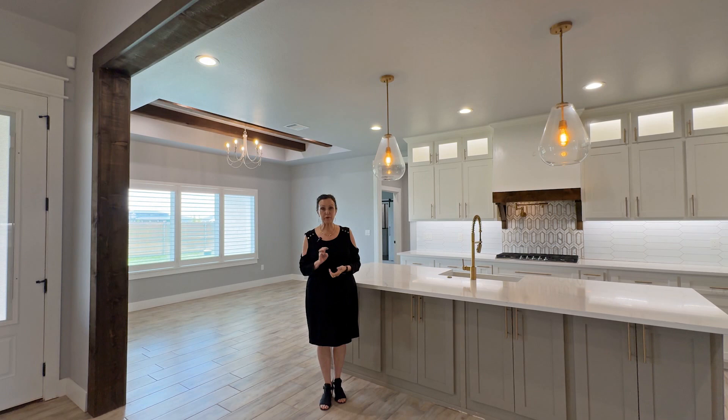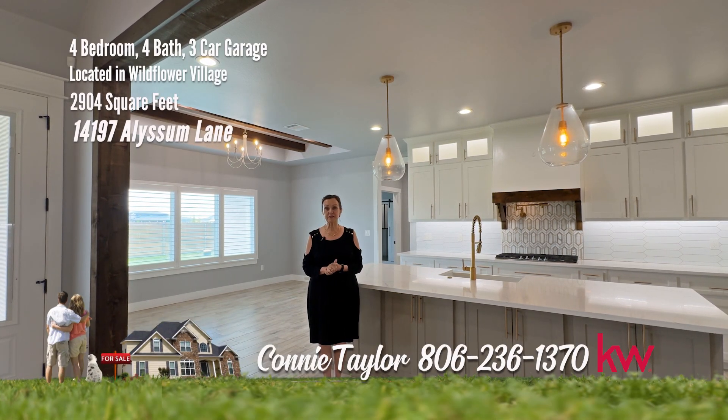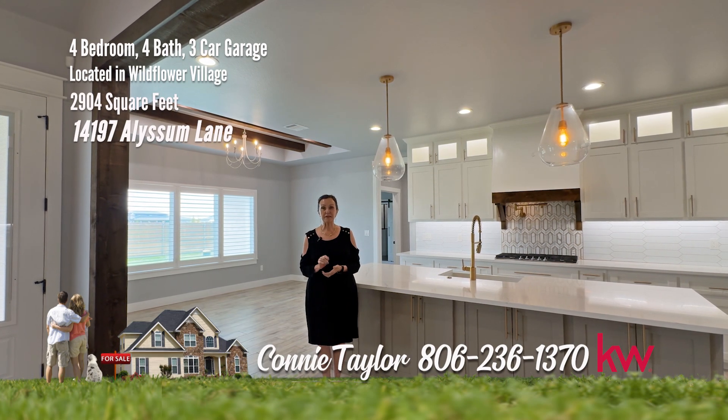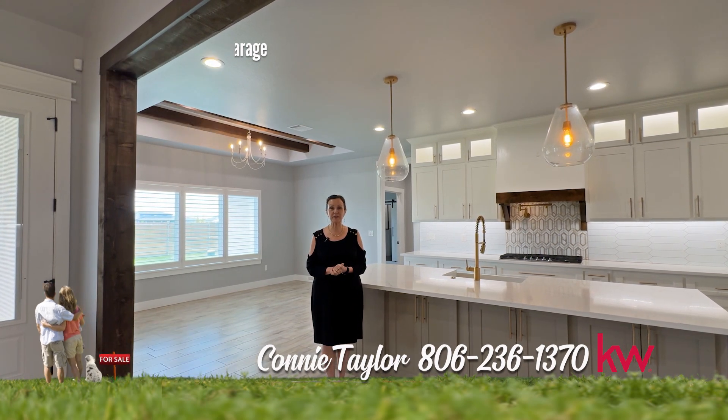My favorite three things about this home are this amazing kitchen, the fabulous master, and the master closet. Remember, it's a good life — treat yourself and call us for your showing today.